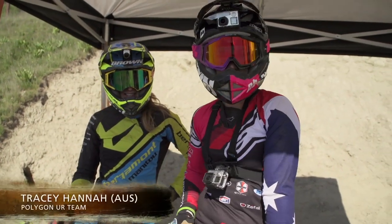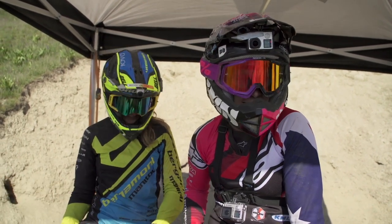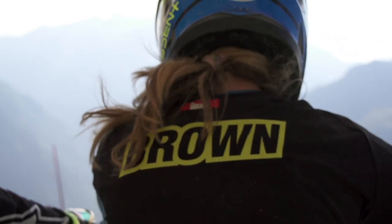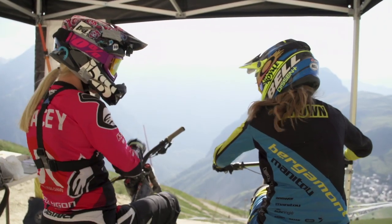Hey, we're at Crankworx and we're about to show you the IXS Downhill Race Course. Casey will be in front of me and I'll be talking you through what's on track. Let's go Casey.